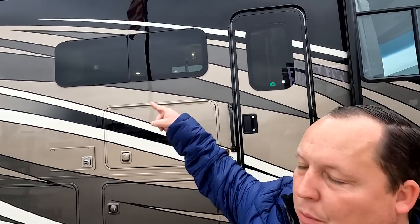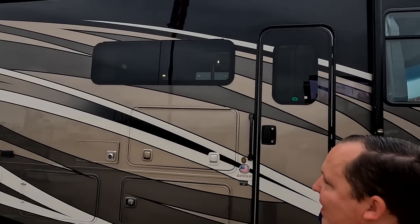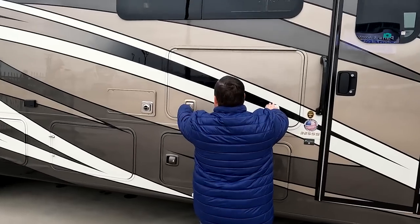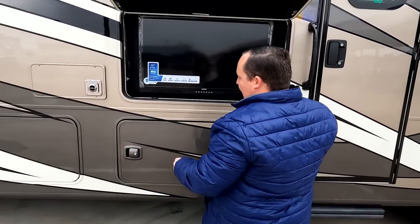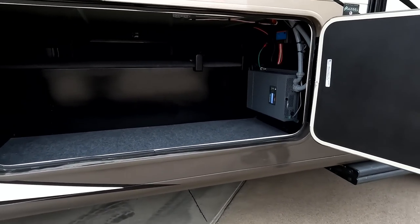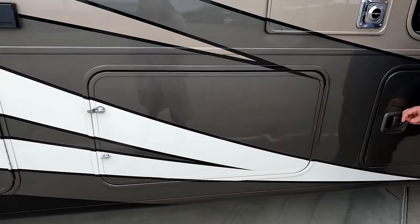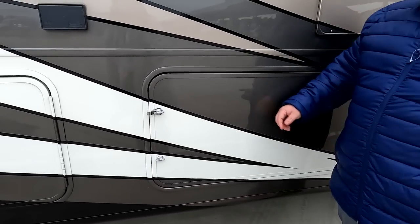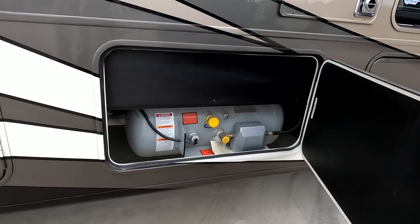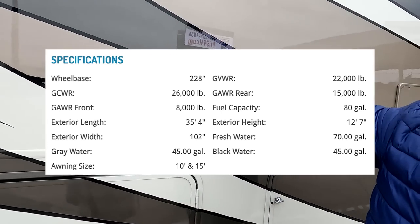Check this out — not one but two huge power awnings with LED lights. I absolutely love that. Frameless windows. And there's a 40-inch TV on the outside. Storage right here, and there's your inverter. Very good storage with fiberglass slam-latched doors — not aluminum. It's more like a Fortis level. Right here is the propane. We can put all the specs on screen for everybody watching.